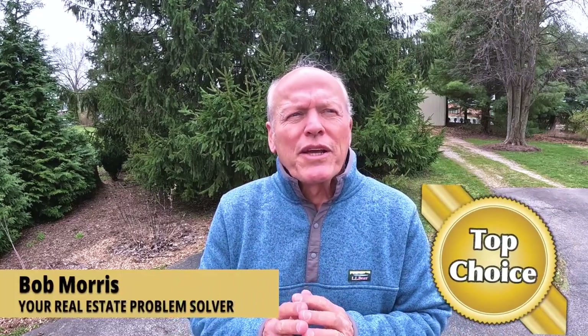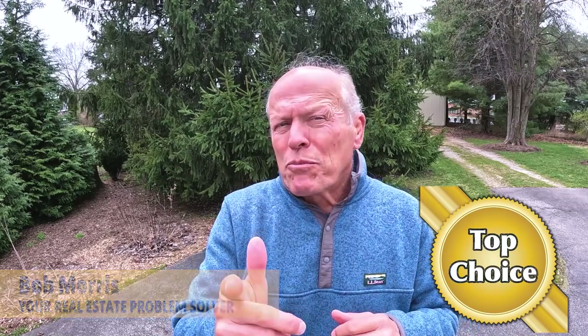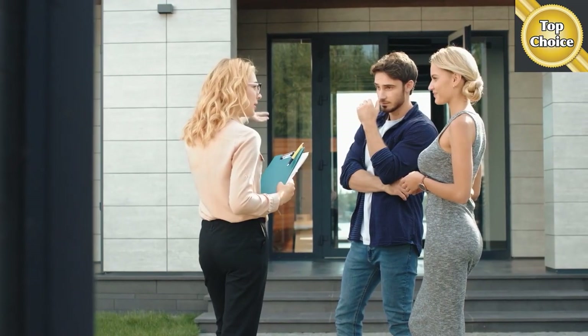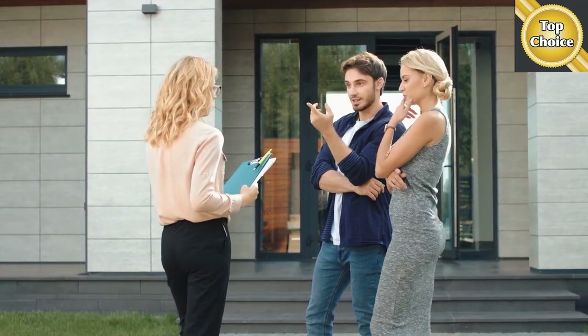Over the years, I've worn lots of hats in the real estate industry. I'm going to share what they were, what I've done, and most importantly, how that can benefit you. I bought my first house while still in college — yes, I've been a first-time homebuyer. I know what that feels like, and I've built systems to help you know what's going to happen next, taking the anxiety out of the transaction and making it a more enjoyable experience.